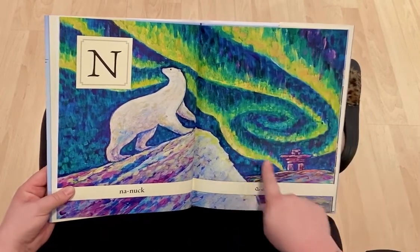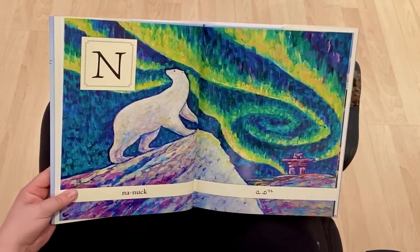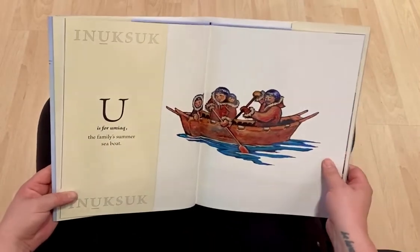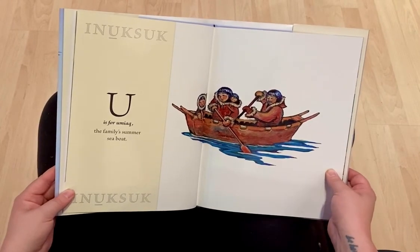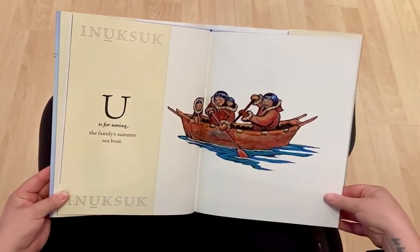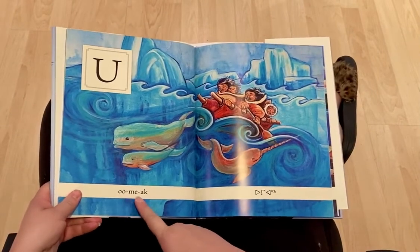Look at these. Does anyone know what these might be? U is for Umayak, the family's summer sea boat. Umayak.